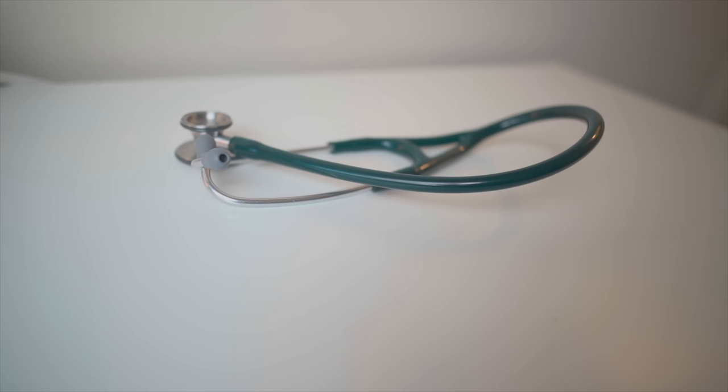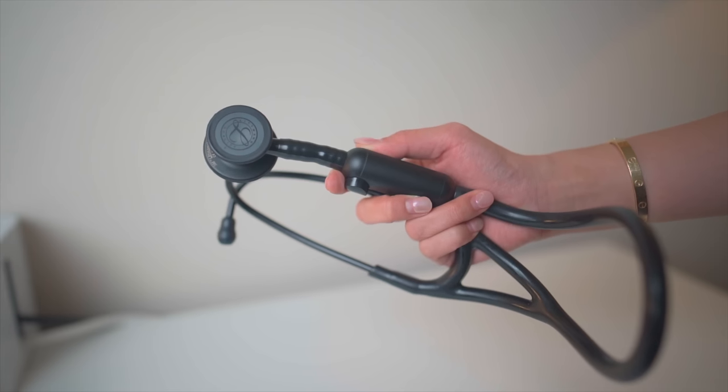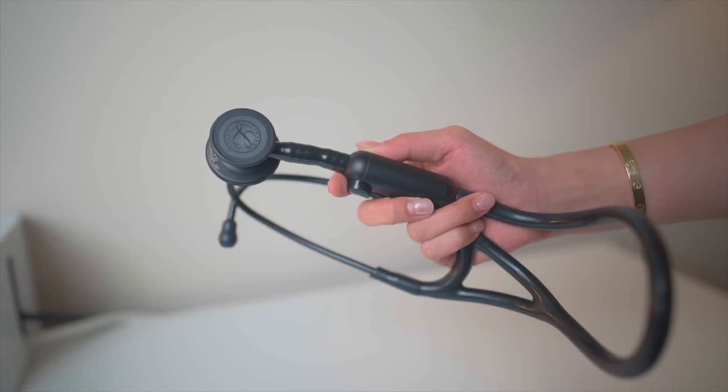The next item I have is my stethoscope. This one I've had since medical school — it's your standard Littmann Cardiology III, just a standard stethoscope with no crazy bells and whistles. But I also have a higher-tech one from a company called Echo. That one can do noise cancelling and amplify sounds, so if you need to listen to heart sounds and lung sounds in detail, it's great. But it is a little heavier and you have to charge it, so 95% of the time I just use my regular Littmann.